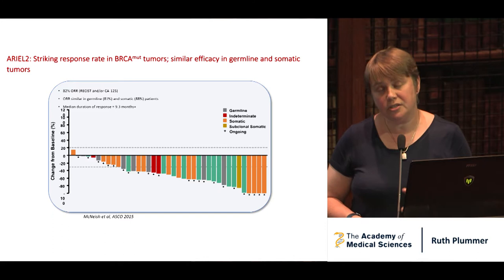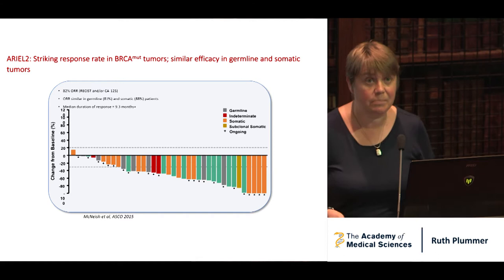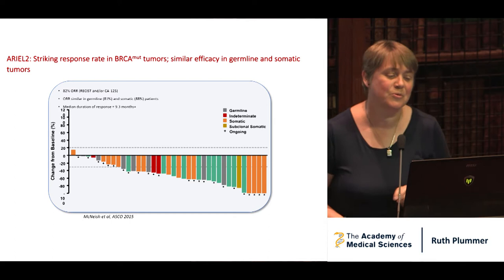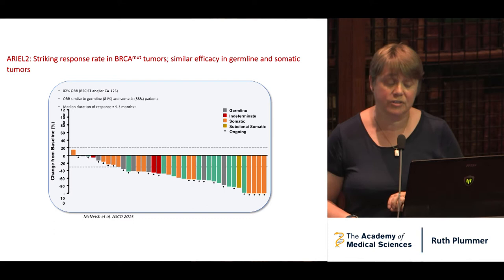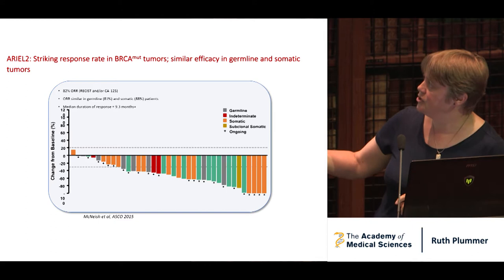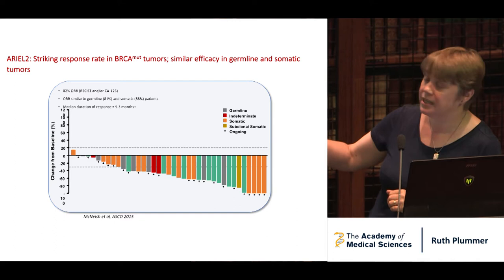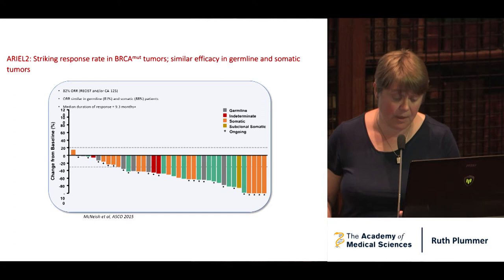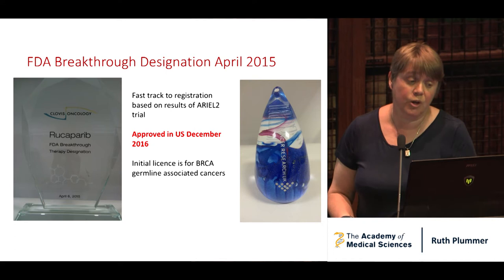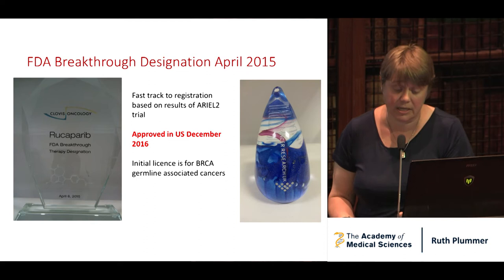Rucaparib was taken on by Clovis Oncology — a small company. They came straight to Ian and me and said that's a smart idea; you can still do your trial and we'll supply drug. They asked to meet us about a month later, took us out for dinner at a nice Indian restaurant just around the corner from the Royal College, and said: it is a smart idea, we're going to do the study, but one of you two can be the chief investigator. Ian became chief investigator. This is a waterfall plot on ARIEL2 — in cancer medicine, if the tumour grows it goes up, and if you get a waterfall that's a good thing. 82% of patients responded, with some complete responses, in patients with metastatic cancer and a BRCA defect either in the tumour or in the germline. The FDA liked this data and gave Rucaparib the first PARP inhibitor breakthrough designation, fast-tracking it to registration. It was approved in the States in December 2016, with the initial licence in the BRCA germline.